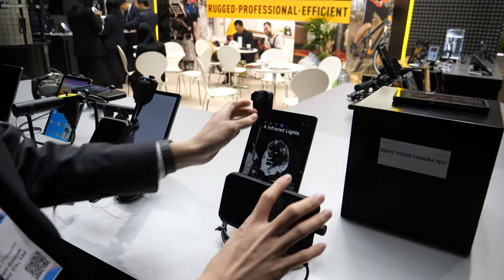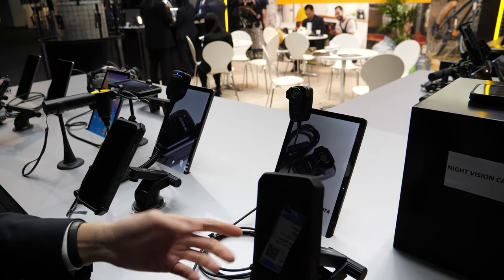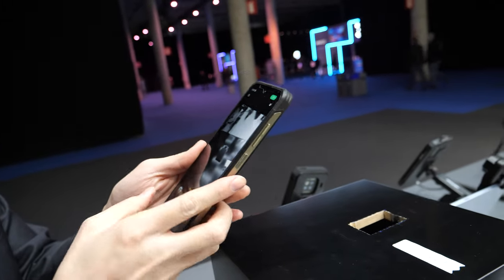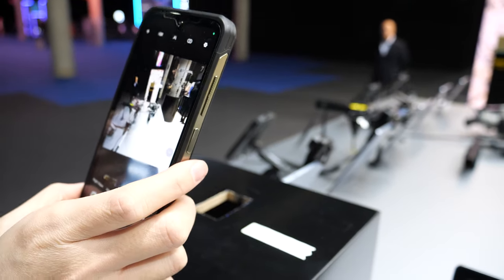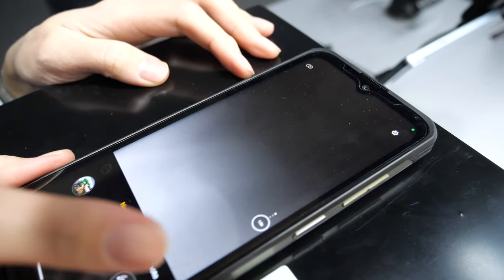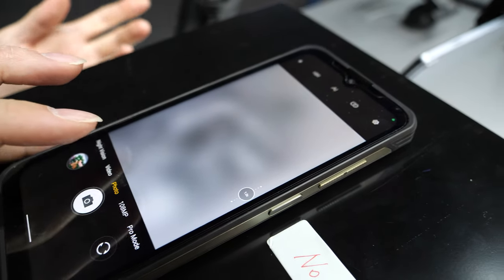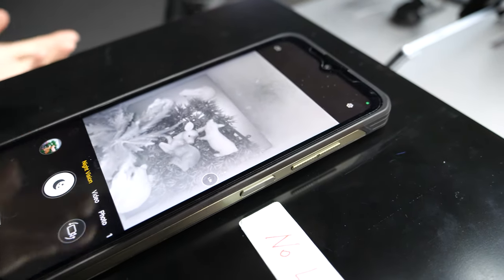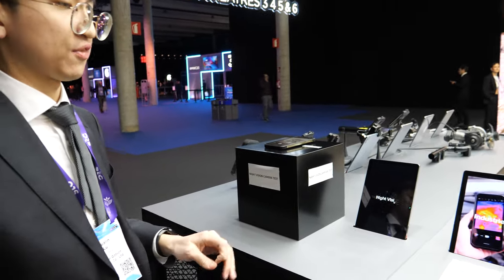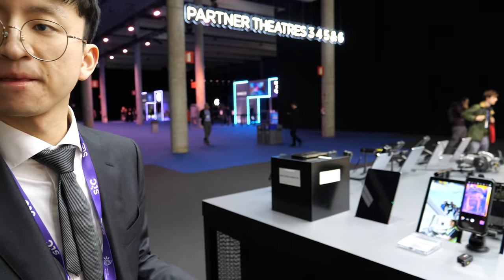This phone comes with a live vision camera. When you turn to the normal camera, you can see things inside. But with the live vision camera, you can see the same things inside even with no light at all. It's not like night mode on a Huawei — it's different. You can see things clearly even when there is no light at all.